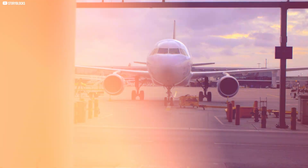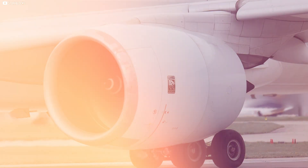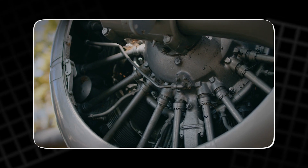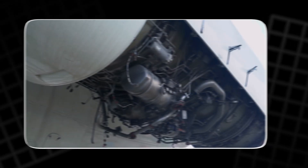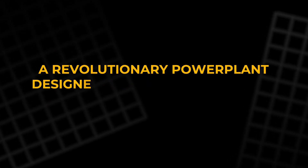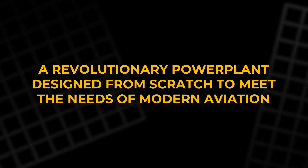The rise of the ADEPT engine. The aviation industry has long been overdue for a breakthrough in engine technology. While aircraft design has advanced with composite airframes and sophisticated avionics, engine technology in the general aviation market has lagged behind — until now. Enter the ADEPT engine, a revolutionary power plant designed from scratch to meet the needs of modern aviation.